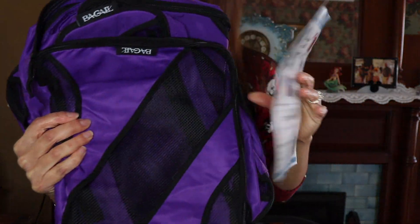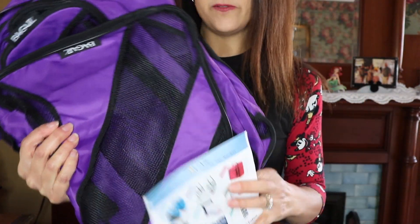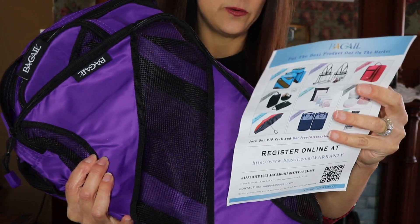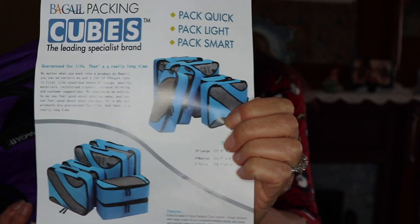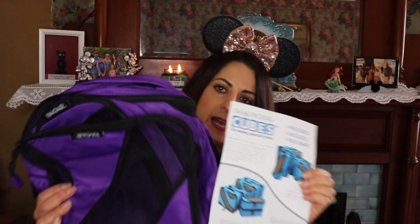Something else — this was actually a Christmas gift — are the packing cubes I have. They're purple and black and come in three different sizes, a pack of six altogether. I'm excited to use them for the first time on this trip. Another Christmas gift I tucked away to have for packing for Disney.